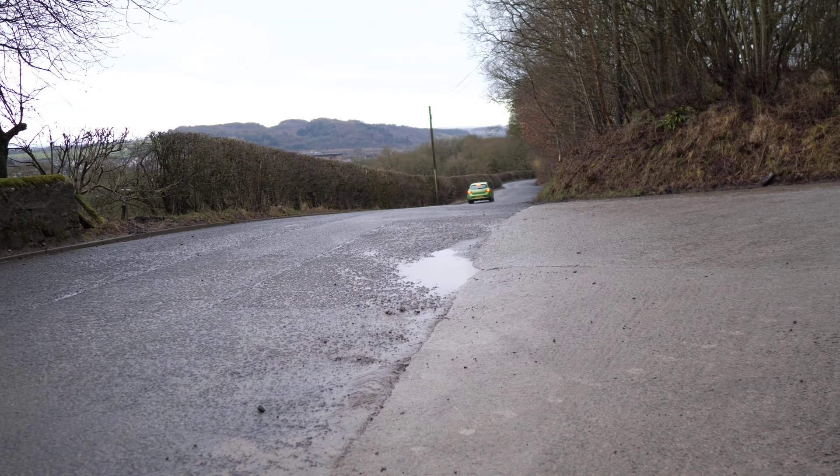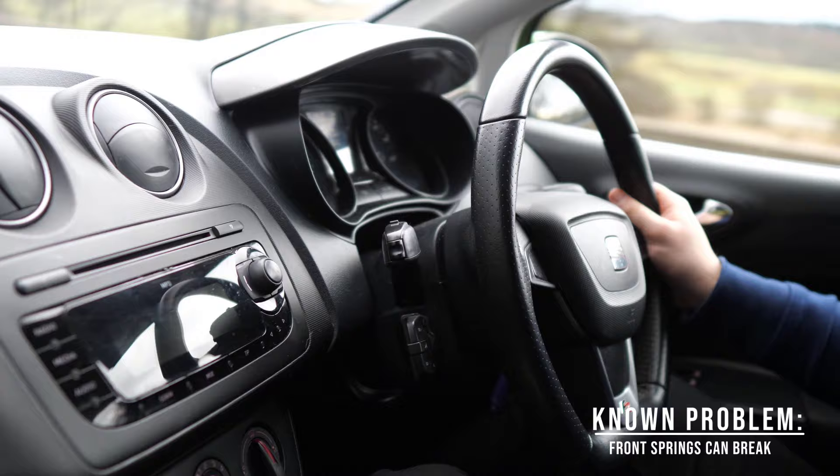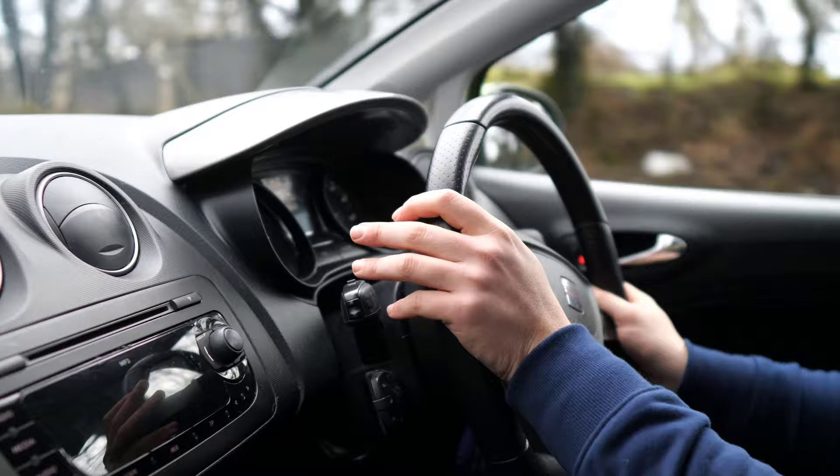Here we are out on the test drive — hopefully the car you're looking at is as nice as this one. Right off the bat, clunking at the front is really common on these. These Ibizas are infamous for going through front springs. The front springs break and you get that clunking noise over bumps, so be on the lookout for that.